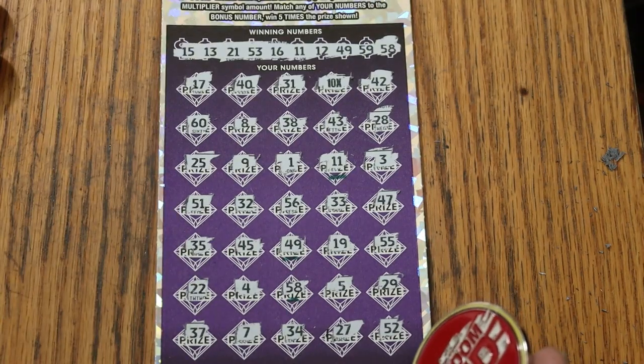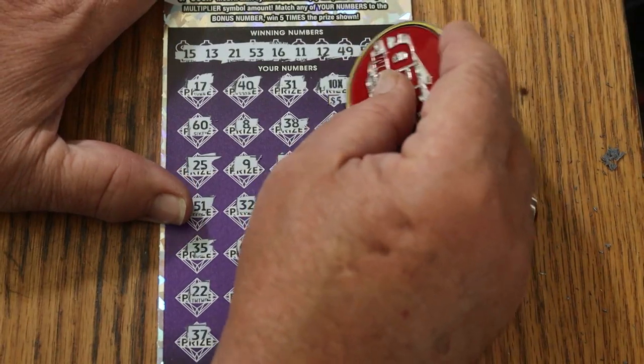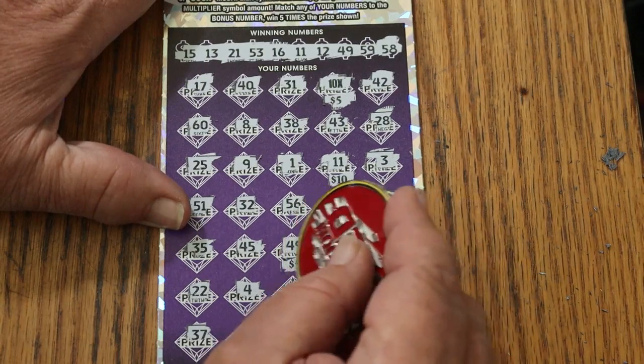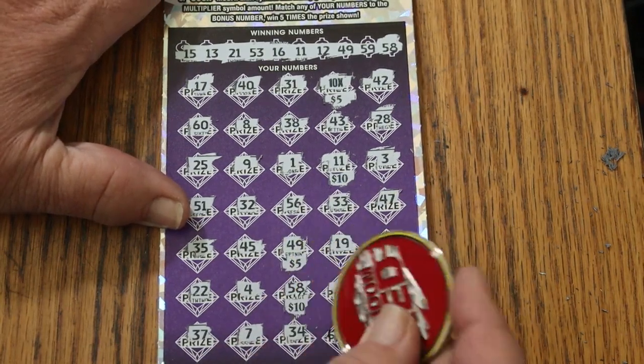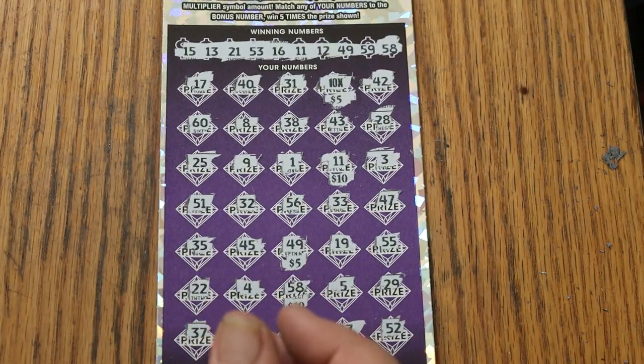All right, let's see what happens here. 10x. 5. There's 10 for 60. 65. 75. 75. That helps.